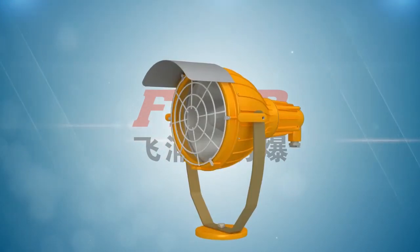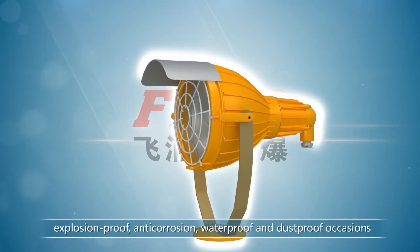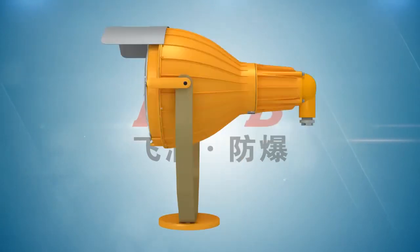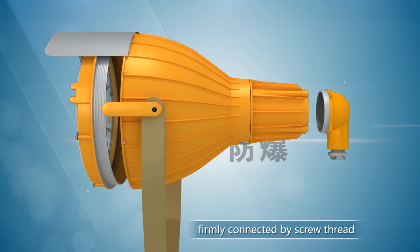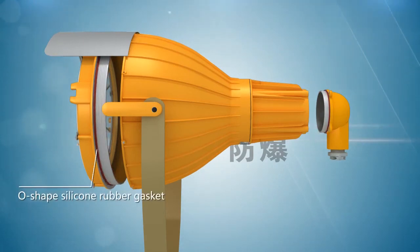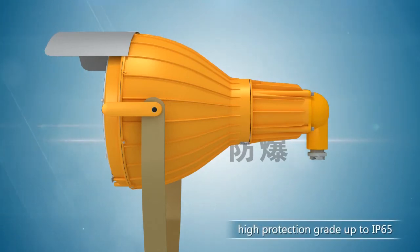The lamp design considers the needs of explosion-proof, anti-corrosion, waterproof, and dust-proof occasions. The cabinets are firmly connected by scroll thread. An O-shaped silicon rubber gasket is fixed between the joint surfaces and interfaces, which ensures a high protection rating of up to IP65.